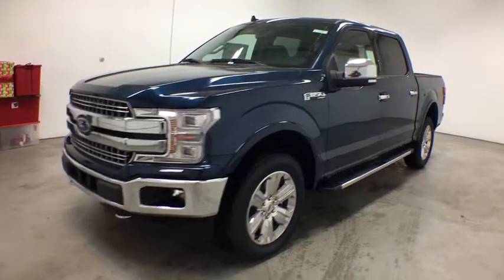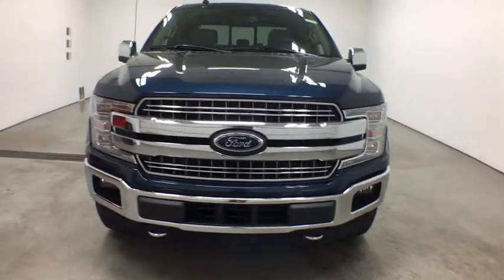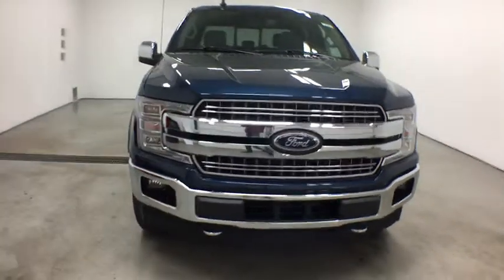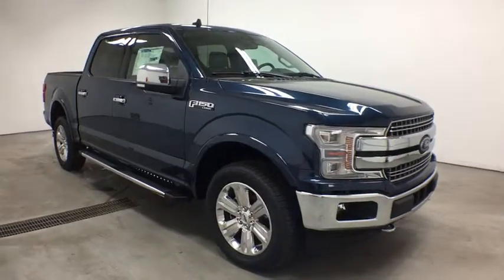2019 Ford F-150. A Ford F-150 knows how to handle any situation. It's built to follow orders. No whining. Here are some of this vehicle's great options.